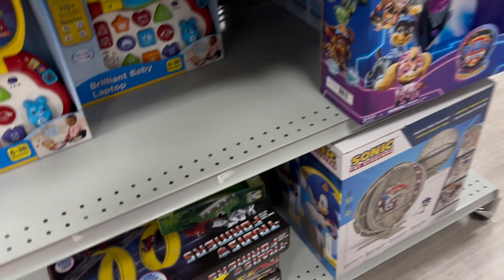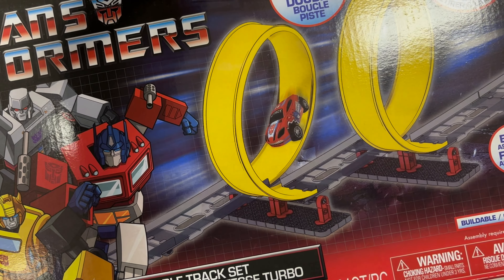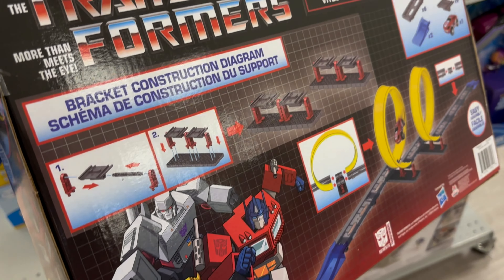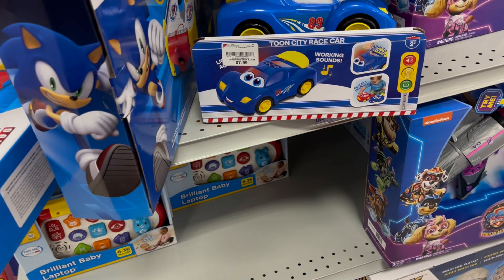Even if you are a vendor, Burlington is sometimes a great place to find those ten-dollar figures to have in stock for your booth. And that is it guys — hopefully you enjoyed this. Like and subscribe.